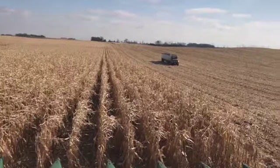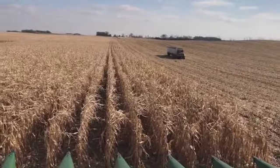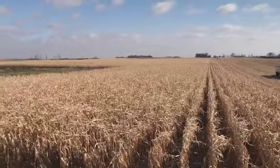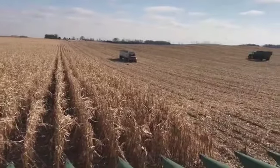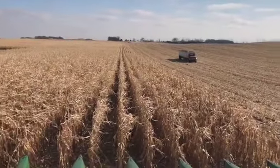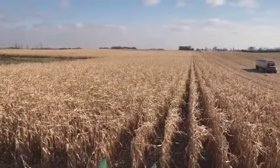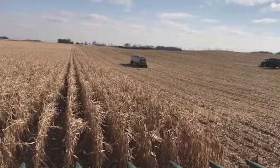I thought I would hop on here quick and give a harvest update. We are in our second to last farm. This farm is actually about 13 miles from where we live. You might wonder why we farm 13 miles away — because this is my husband's grandfather's farm. We bought it about 40 years ago and we've made it work.